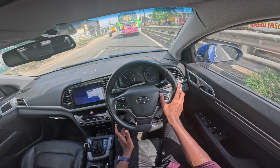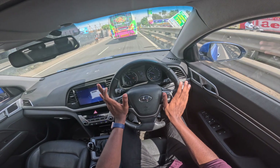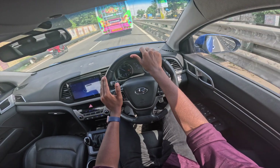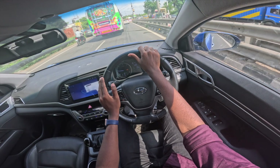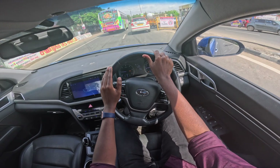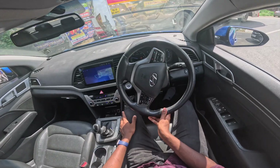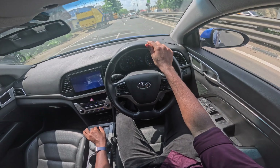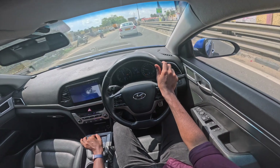But where this car shines is comfort — it is very comfortable. Acceleration is actually very linear, and it doesn't feel aggressive.